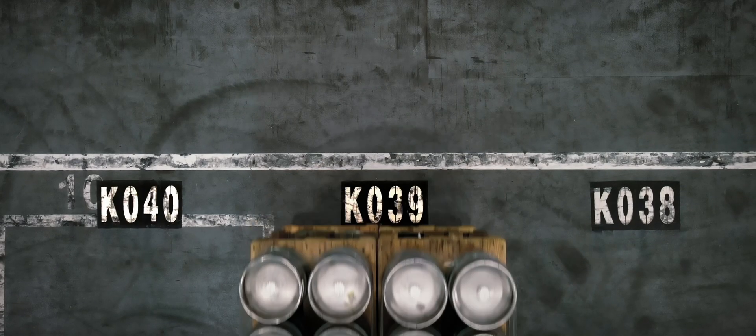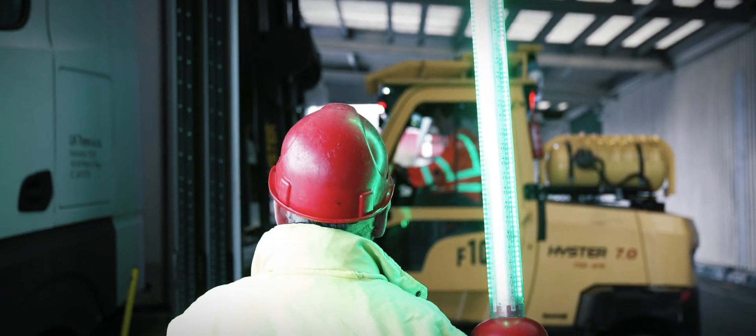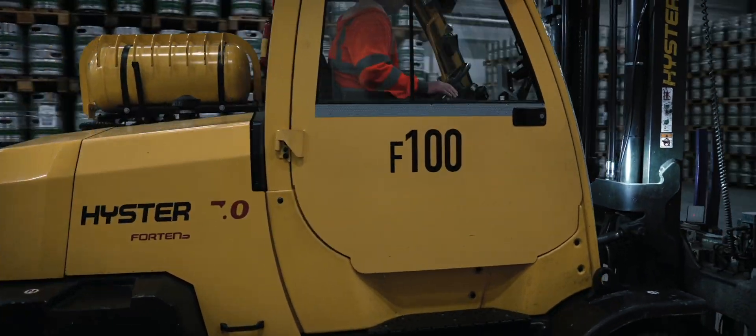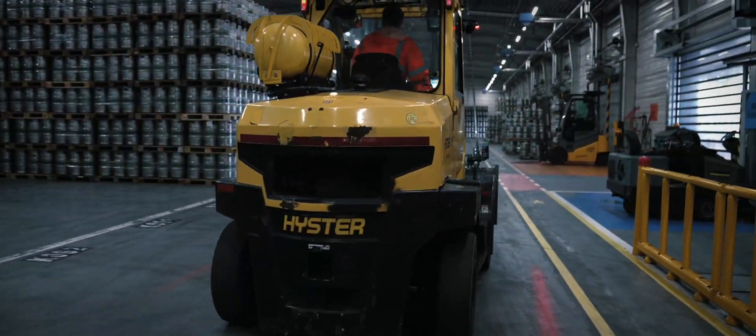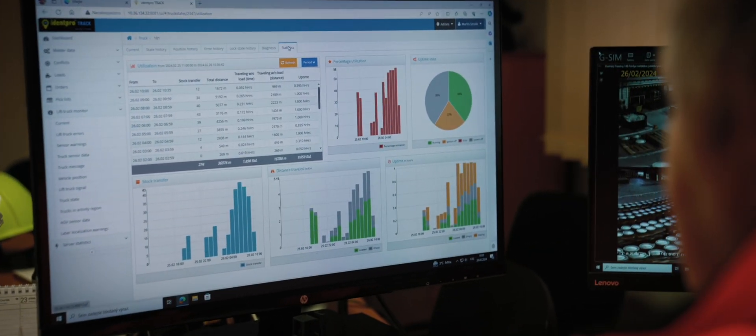Before loading, FLTs are guided to a specific bin and then to the loading point. The SSCC is sent to SAP as part of the dispatch advice and later to customers. All movement in the warehouse is recorded by the system, enabling immediate control, full traceability of finished goods, and real-time execution monitoring.